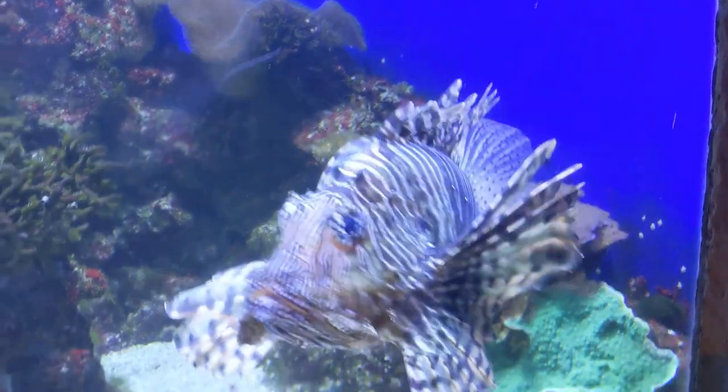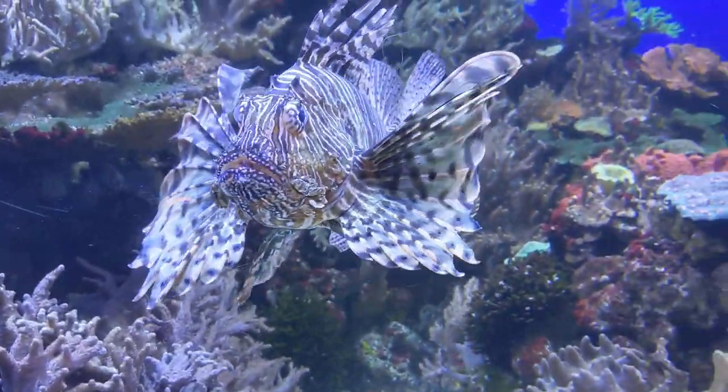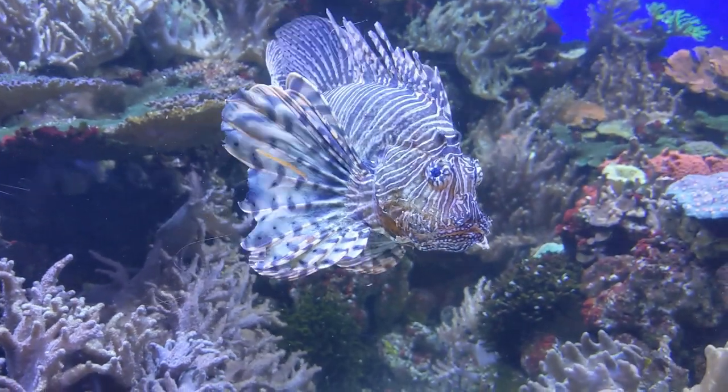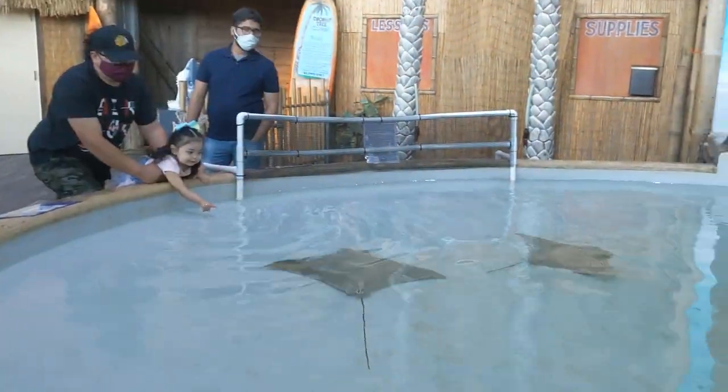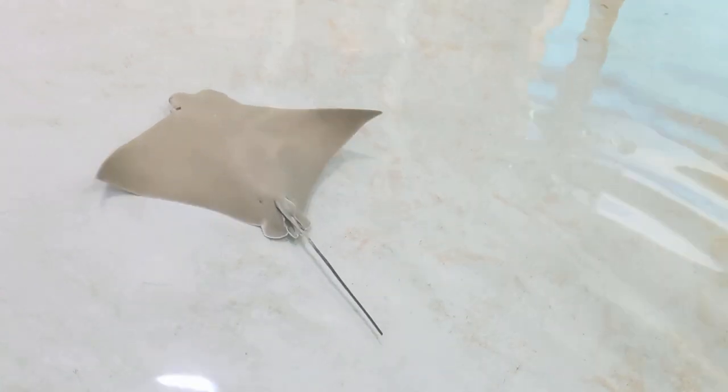The most popular fish in this aquarium is the lionfish. There is also a separate stingray pool where you can touch and feed the stingrays.